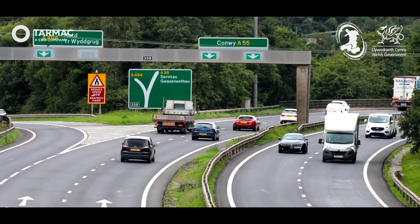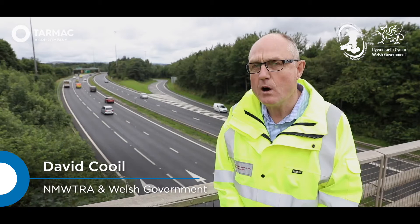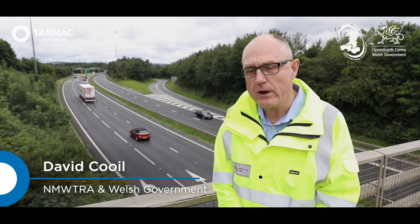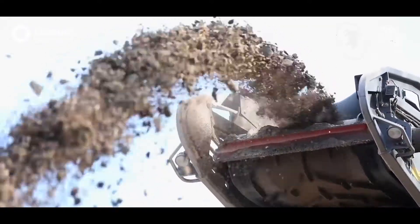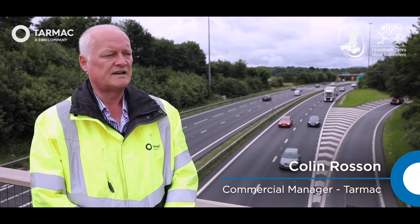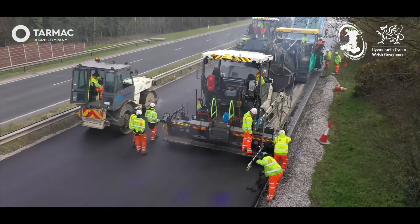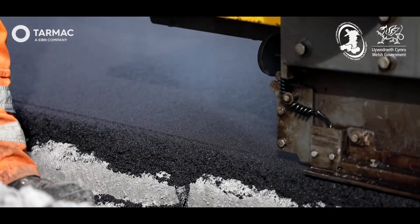The reason we wanted to engage with Tarmac for this particular program of works was we identified the need for a more durable overlay to the concrete carriageway on the A55 and A483. The asphalt had come to the end of its design life. Our technical guys came up with a solution for using Ulti-Sami and Ulti-Layer to help distribute the strains caused by the joints in the concrete and prevent cracking in the final finish surface.